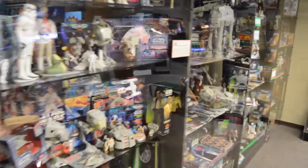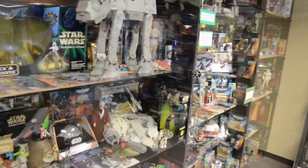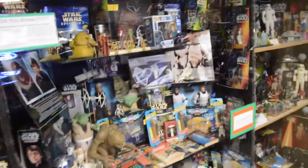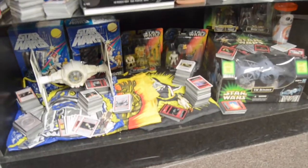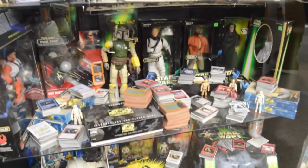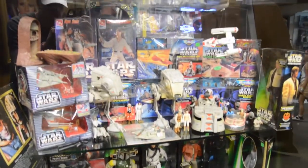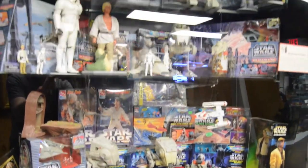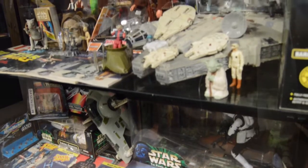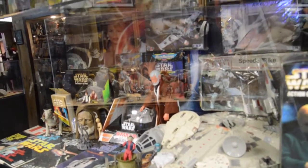What a collection it is — all different years, all different types of collectibles. This museum has everything covered. Whether you like the vintage or the 90s Power of the Force 2, 3 and 3 quarter scale, or the larger scale. If you love vehicles, micro machines — they have it all. Cards, different scales of vehicles, model kits.